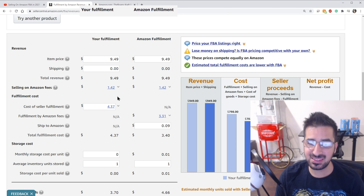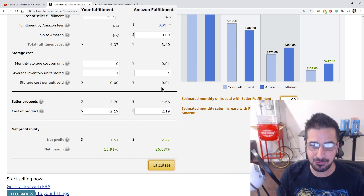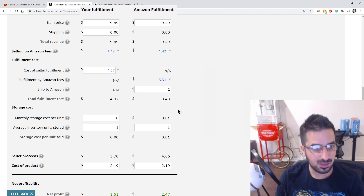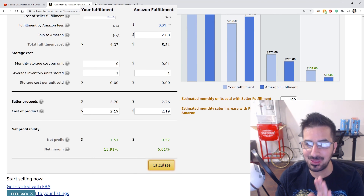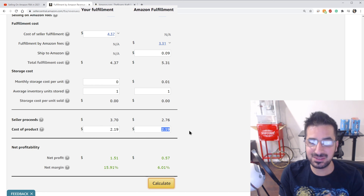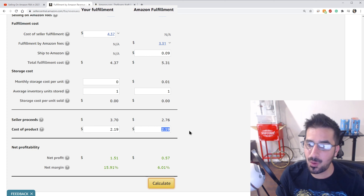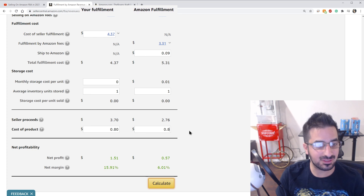I can also see estimated monthly units sold. If I say I'm going to sell 100 of those per month, I'm going to make $247 a month out of this deal through Amazon FBA. But if I ship it myself, I only make $151. This is also a nice way to check whether you should convert your product from eBay to Amazon — if you're selling on eBay you're doing the self-fulfillment side, and moving to Amazon FBA takes you to the right side of the calculator. All those little things make a huge difference on how much money you actually make. For example, if shipping to Amazon costs you $2 per product instead of $0.09, you're looking at completely different numbers and only making $57 selling a hundred units.